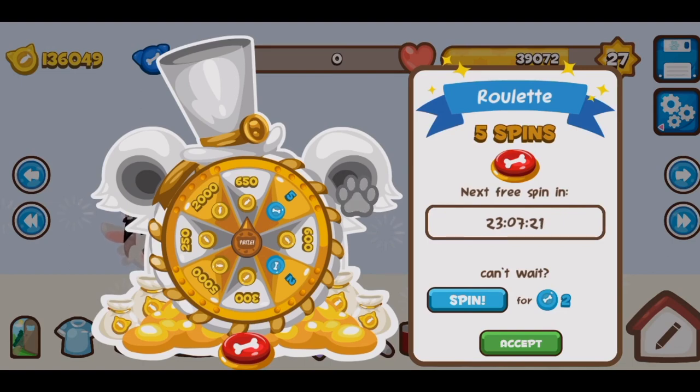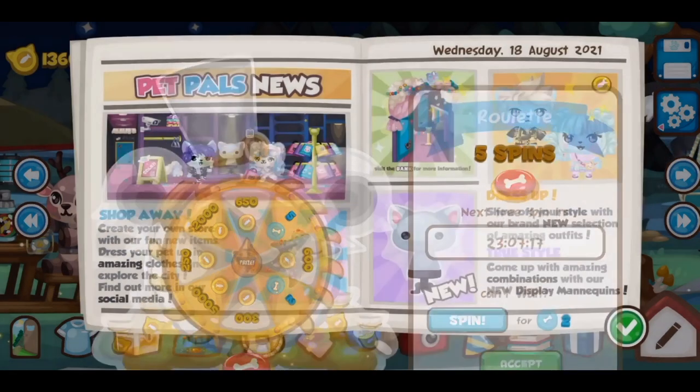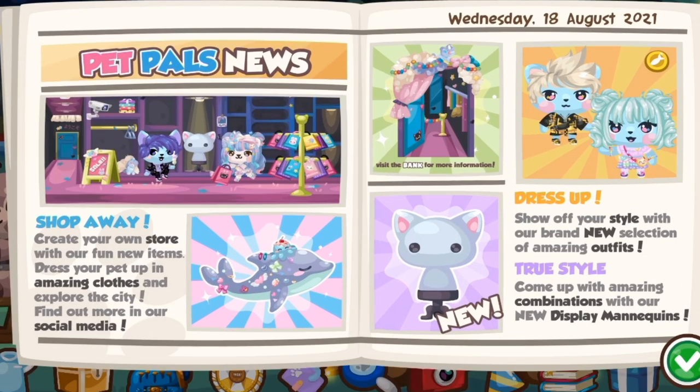Hey guys, NG134 here, welcome back to another video. Today I'm back and that means it's a new video, a new update, fresh new start. Let's begin — it's the Harajuku update!